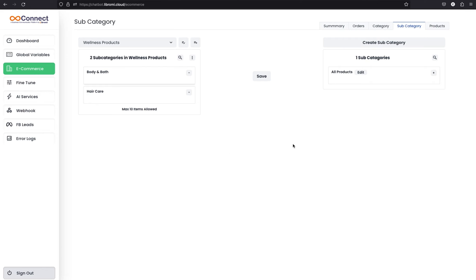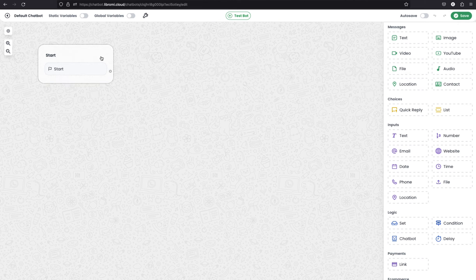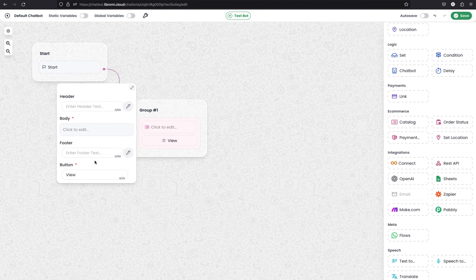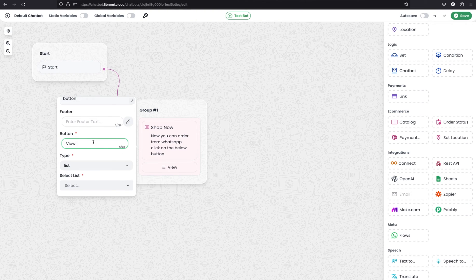Now we can set up the chatbot to trigger this catalog. Navigate to the dashboard and click on the default chatbot, or create a new one. I'm selecting the default chatbot which was already created. As you know, a chatbot will start when a user sends a message to that number, beginning with the start module. To send a catalog immediately, use the catalog module from the e-commerce section — simply drag and drop it to the canvas and connect it from the start module. Give it a title like 'Shop Now' and a body message like 'You can now order from WhatsApp, click the button below.' The button will be labeled 'View Categories.'